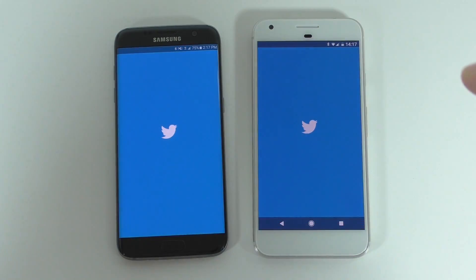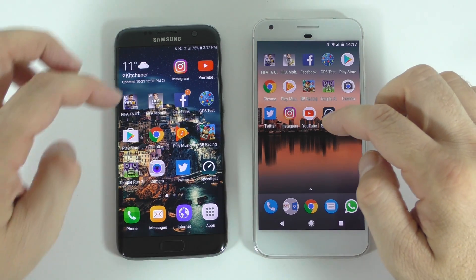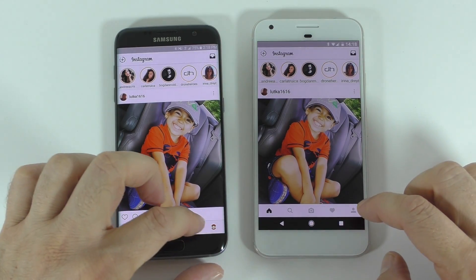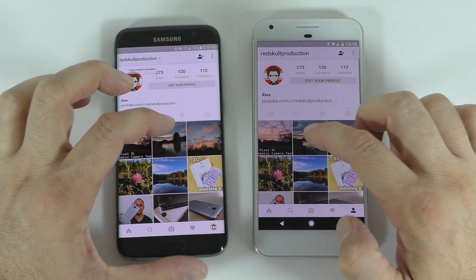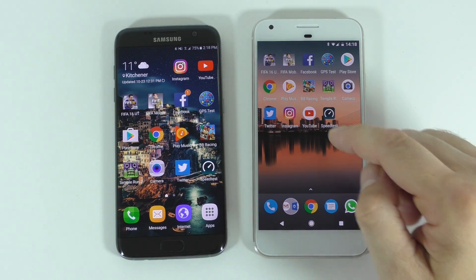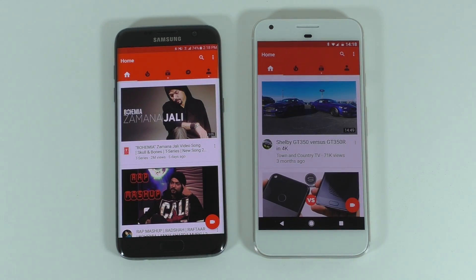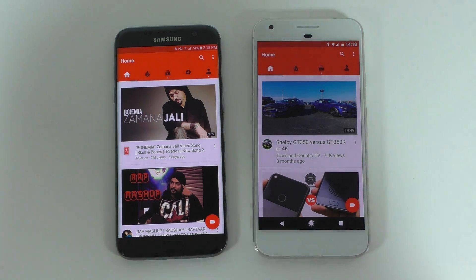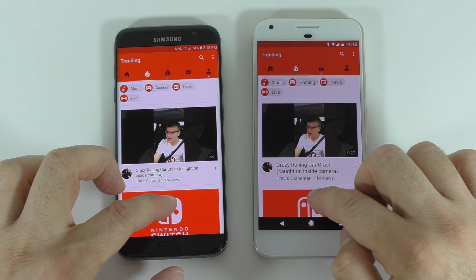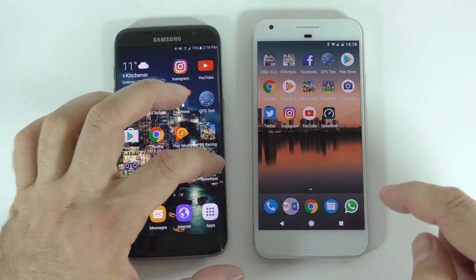Next is Twitter — they started at about the same time but this one loaded a bit faster. Then Instagram, opened at about the same time. Opening the same picture, the Google Pixel XL loaded that a bit faster. The last app is YouTube — it started a bit faster on the Google Pixel XL. Opening a random video on both devices, it started a bit faster on the Google Pixel XL as well.